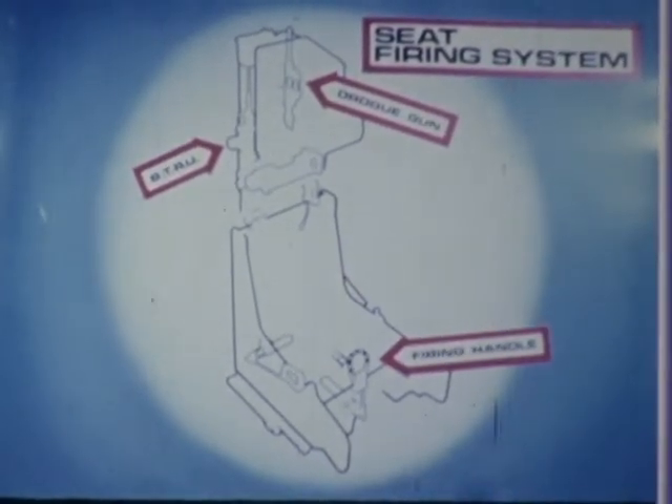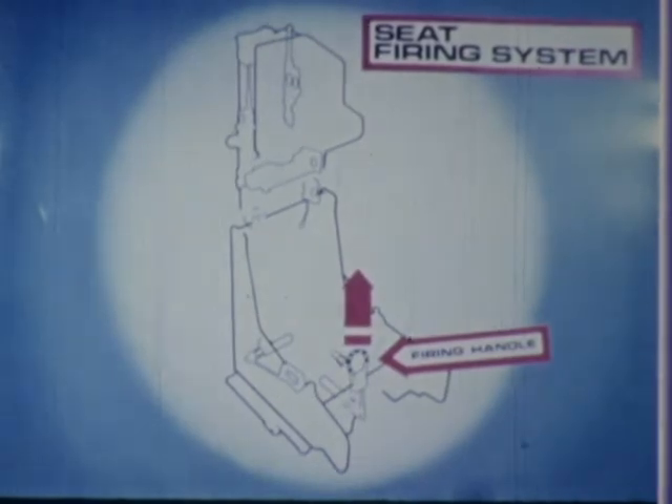Only one single firing handle is required. When the handle is pulled, a cartridge is fired and the gas pressure produced is used to operate the sequencing system, the harness power retraction unit, and the ejection gun.